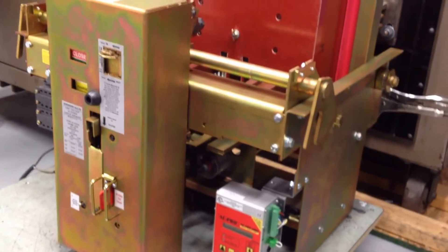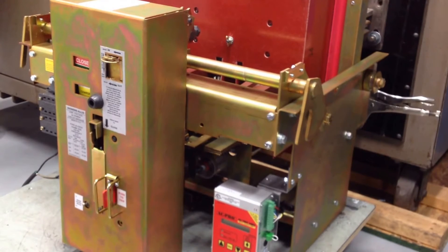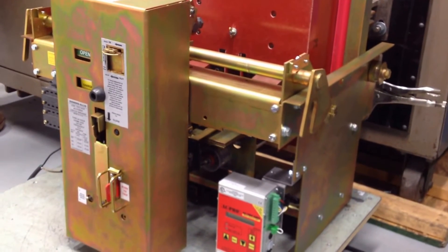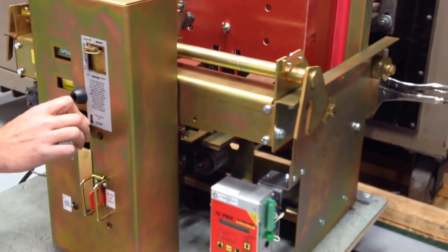And this is a Siemens Allis LA3200, 3200 amp breaker, 600 volt, three poles, perfectly operated with an AC Pro. As you can tell, it's Class A reconditioned, beautiful plating.